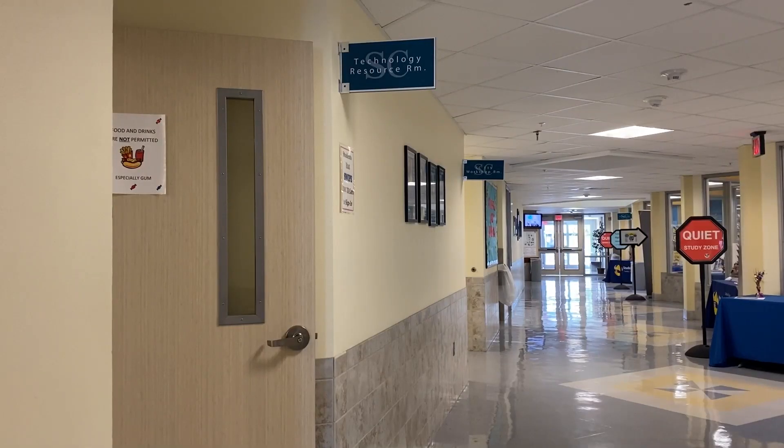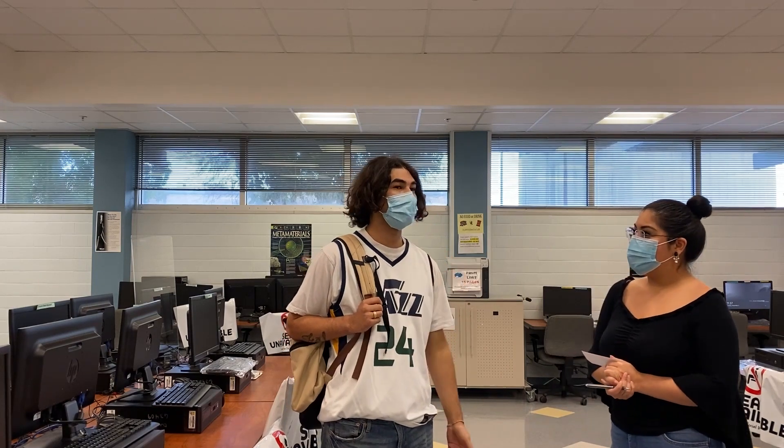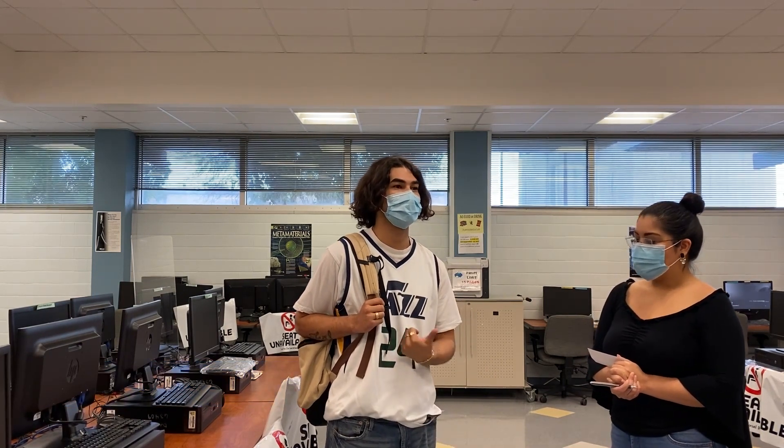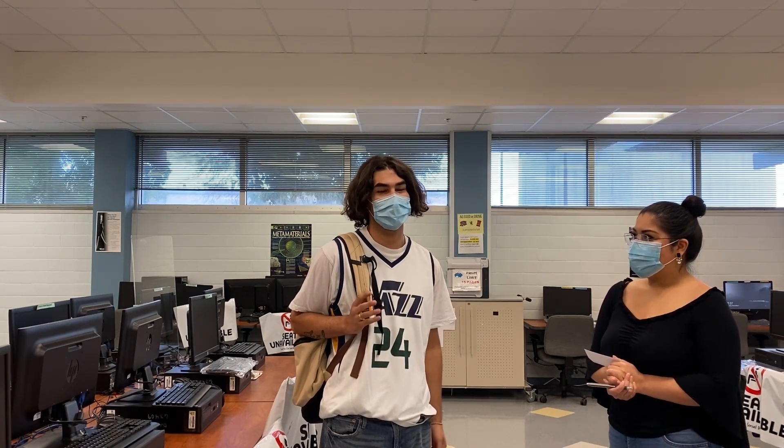I caught up with Del Mar student psychology major Andrew Liel, and this is what he had to say. Andrew, can you tell us how the Technology Resource Center has helped you? It's helped me a lot — my laptop messed up a week ago and I didn't have the funds until I got paid the next week, so it really helped me out when I needed to turn in an assignment.